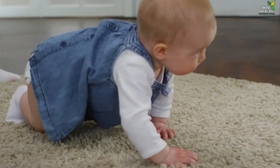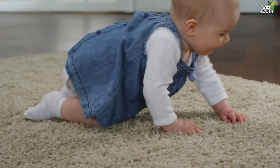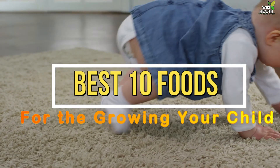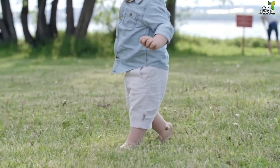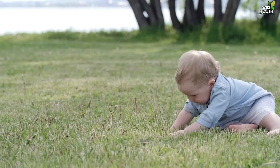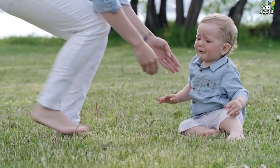Hi there, welcome to WikiHealth. Today I will share with you the Top 10 Foods for Growing Your Child — 10 Healthy Foods to Include in a Growing Child's Diet and How to Prepare Them. During these growing years, foods that supply protein, calcium, iron and vitamins are critical to their growth and development.